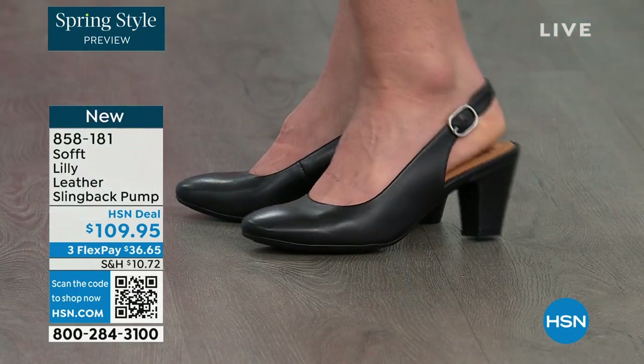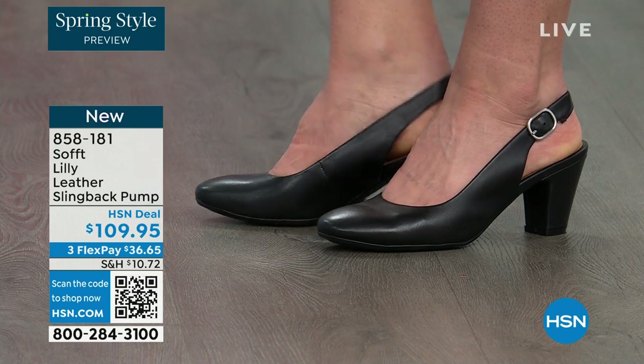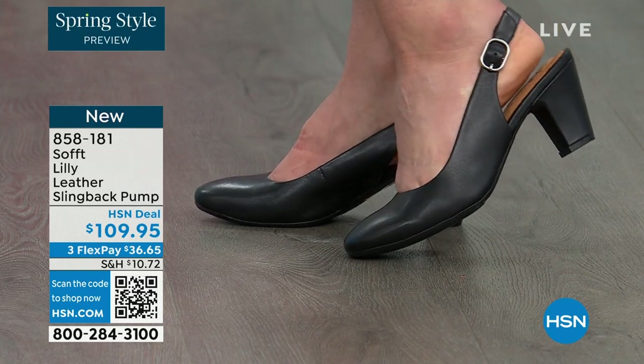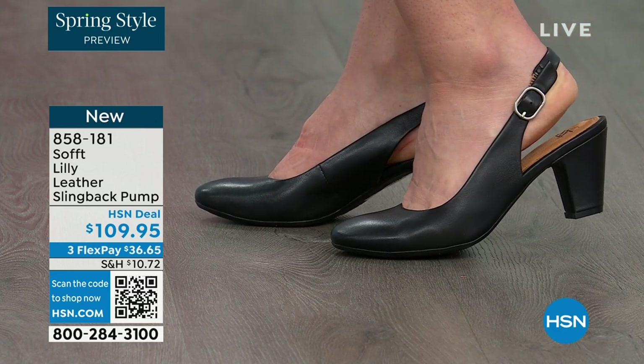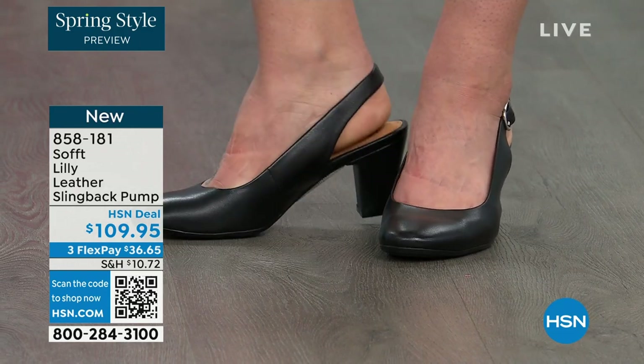You're looking right here at the Lily leather slingback pumps. I'm also wearing these — you can see Dagmara has them on in black. I'm wearing them in the pewter color and there's also a really beautiful caramel as well. I love that they're super comfortable the moment you put them on. They're adjustable on the strap and they feel good underfoot.